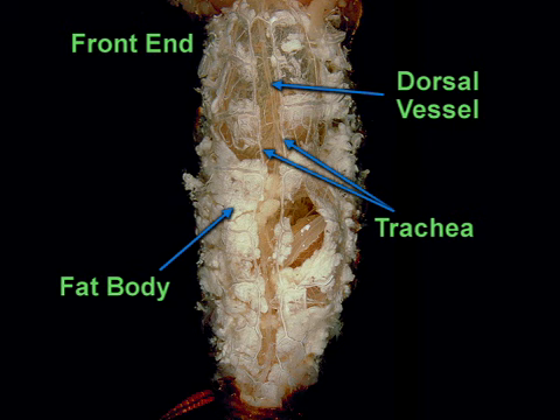Unlike insects, humans have a closed circulatory system. The blood flows through blood vessels that become smaller and smaller to reach all parts of the body.